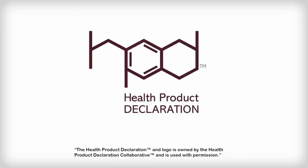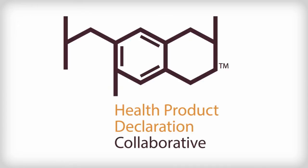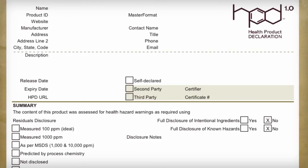HPD stands for Health Product Declaration. The HPD is an open standard format for reporting product content and health information for building products and materials. The HPD's ongoing development and maintenance is managed by the nonprofit Health Product Declaration Collaborative. The HPD Collaborative relies on input from both customers and manufacturers, and ensures that customers have access to much-needed information regarding a product's content and associated health data.